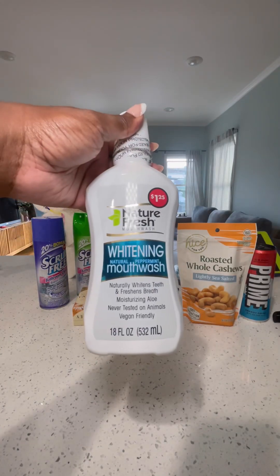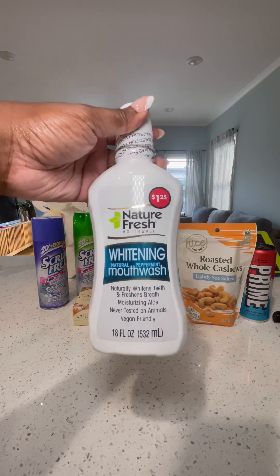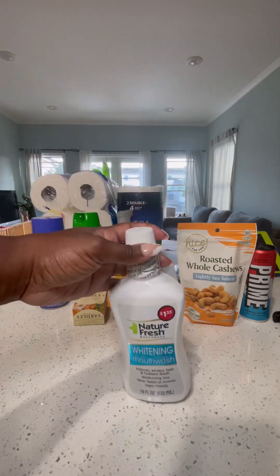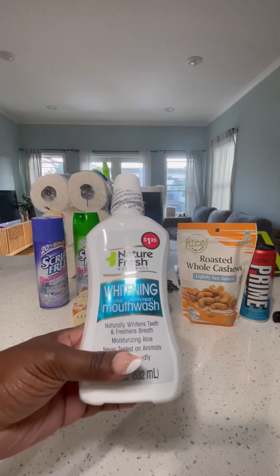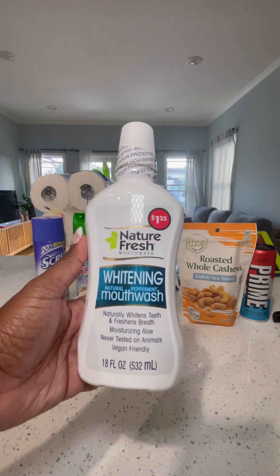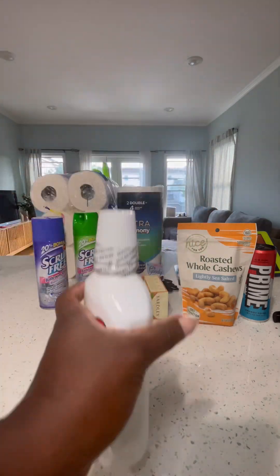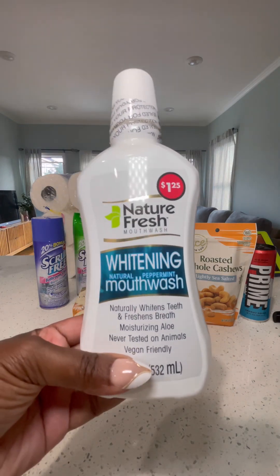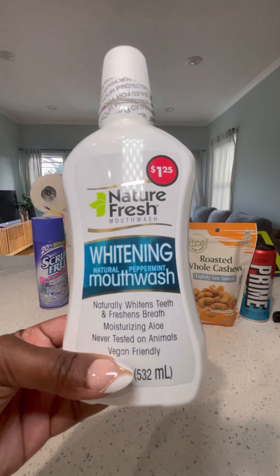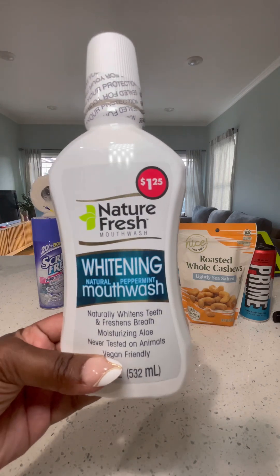So this is the haul. The first thing I wanted to talk about is this whitening toothpaste. I do use the Crest Glamorous White but I just wanted to try this one and see. The major ingredient in the Crest one is hydrogen peroxide, and this one does have hydrogen peroxide too. The only difference with the Glamorous White is that it tells you the amount of hydrogen peroxide. But we'll see how this works — it's only $1.25.